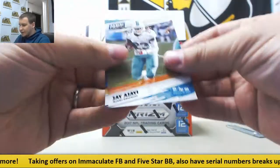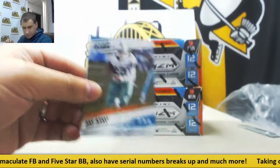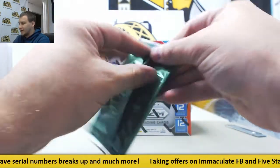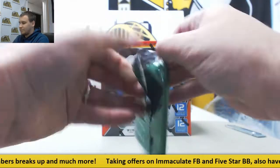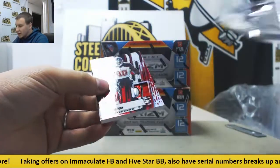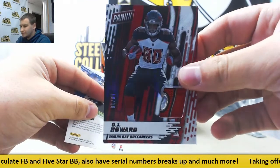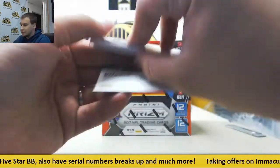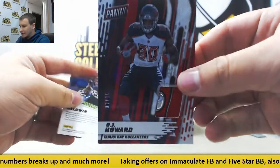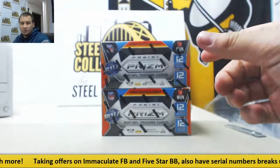First one is base — J. Ajayi and Everson Griffin. And second is a really thick patch, number 10 of 10, O.J. Howard for the Buccaneers. Looks like a hat logo patch, if I had to guess. Hat patch logo, pretty cool. And Dougal Baldwin base.